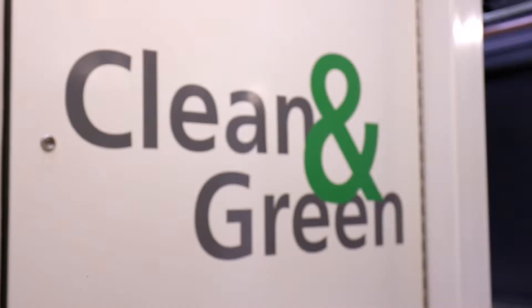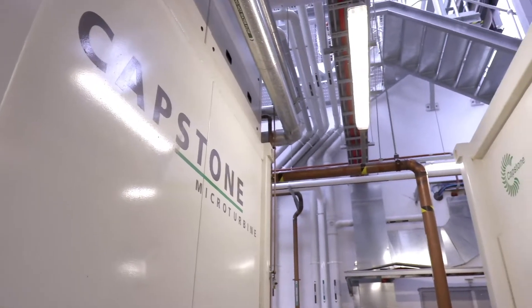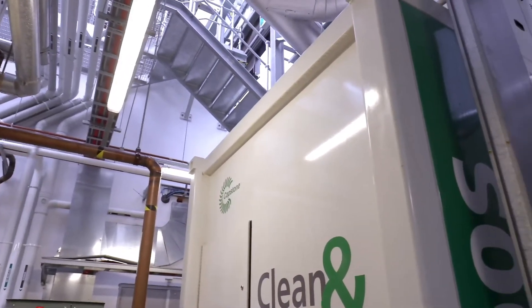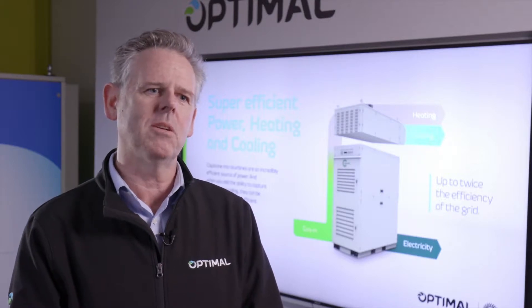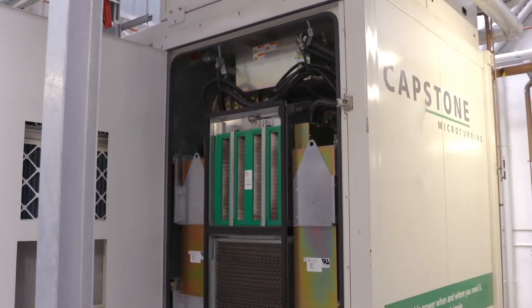Here in Australia the energy model is broken — in fact it's a worldwide problem. The cost of energy, the emissions associated with our energy, something has to change. We're seeing many of our customers reaching the point where they're moving offshore or they're shutting down. So what we do is we deliver a more sustainable, lower cost energy solution that provides customers with the ability to plan for the future.